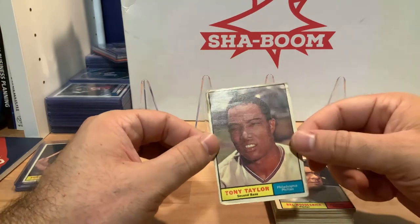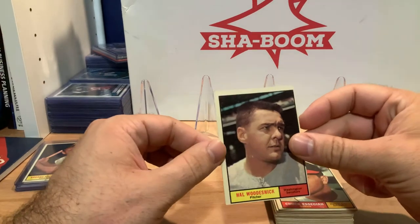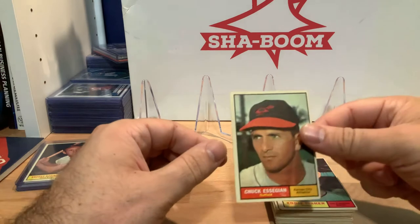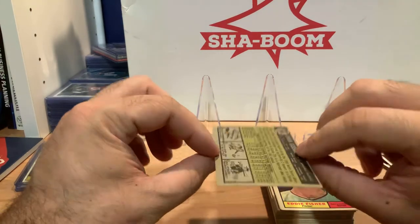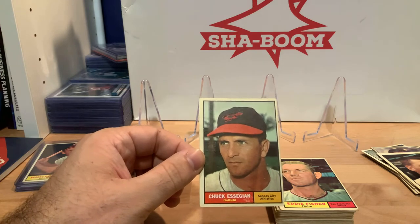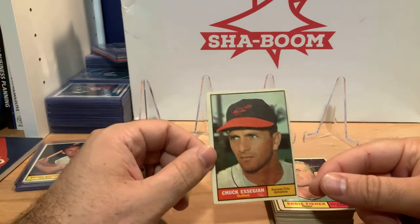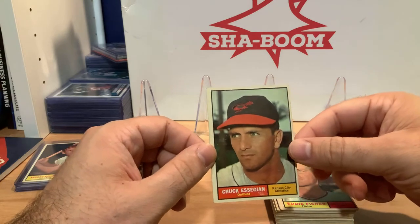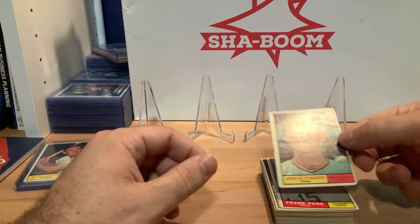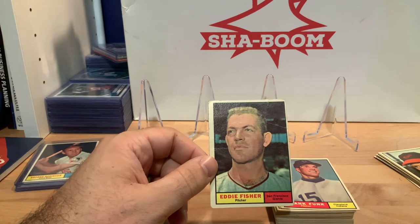Tony Taylor, Philadelphia Phillies — a little beat up at the top, okay condition. Number 411 — I'll add it for now. Al Woodchick, Senators — a little off center, number 397. Chuck Essegian, Athletics — number 396. I think this might actually be an example of one of the reasons the design for this year was done this way: portraits of the players taking up most of the card, no logos on the front. It looks like an Orioles hat he's wearing, but the card calls out the Kansas City Athletics. My guess is it was affected by the expansion in the league that year, which Topps tried to account for in their design — full frontal portrait shots, no logos.